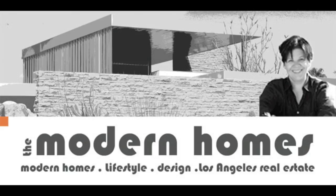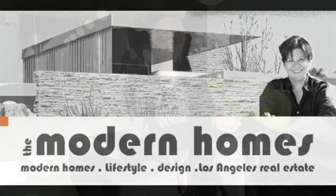Hi, this is Fred Lamott from TheModernHomes.com. I'm here with Mary St-Pierre, and Mary will be talking about the house she just designed and just finished. Mary, please tell me about your project.